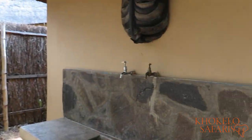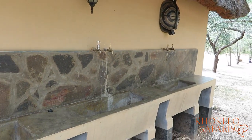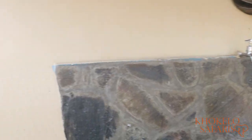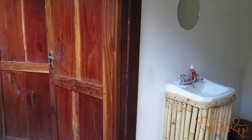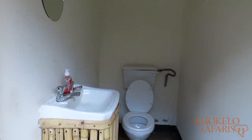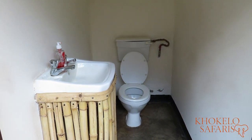Here we have the scullery area where you can do your dishes, again with hot and cold water. And then on the other side, the bathrooms and toilets. It's all clean and working properly. They also provide soap here.